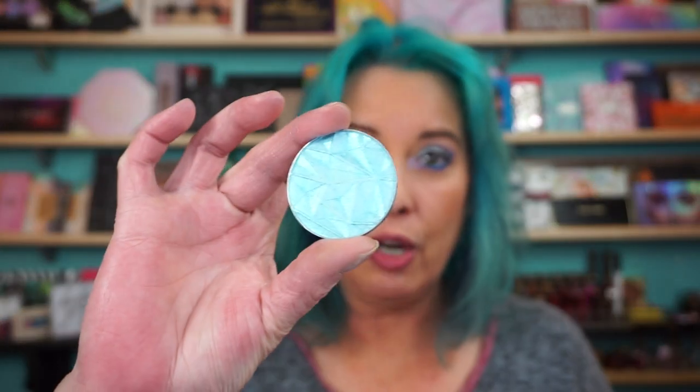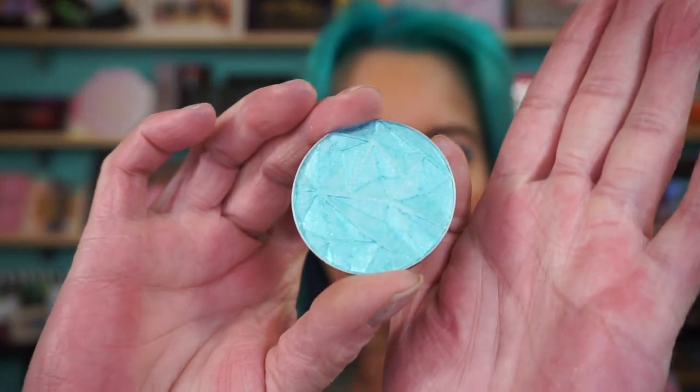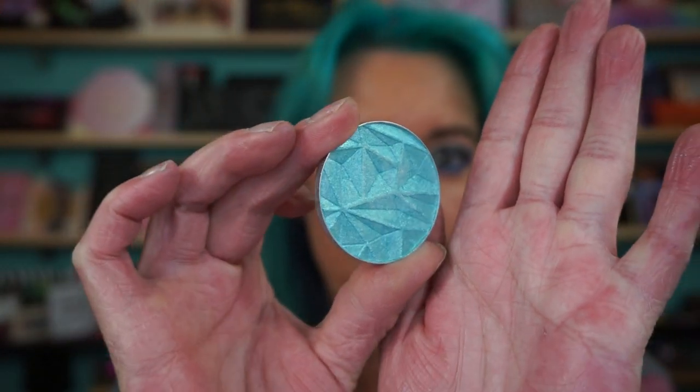This is called Aquamarine. These have a really crazy impression pressed into them. I know sometimes it's hard to pick up. So this is the whole top row — I bought that as a bundle set. So this is Aquamarine.